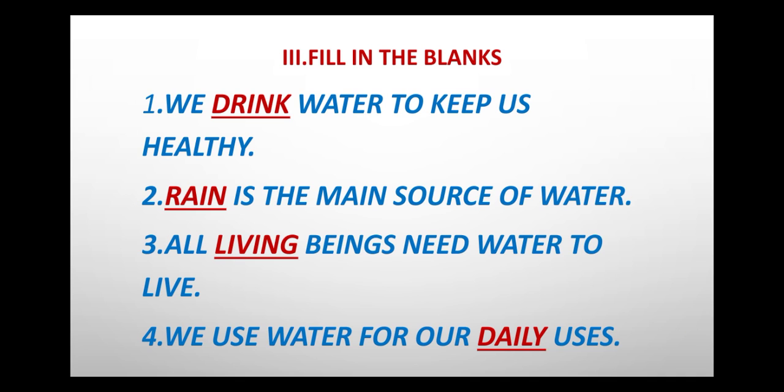Fourth one: We use water for our daily uses. The answer is daily, D-A-I-L-Y.